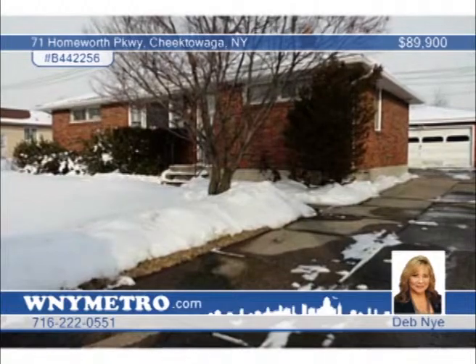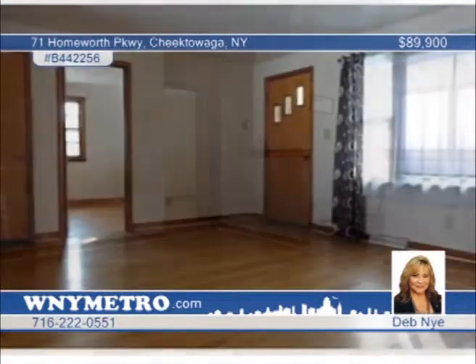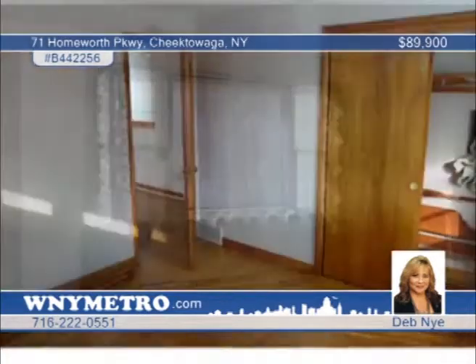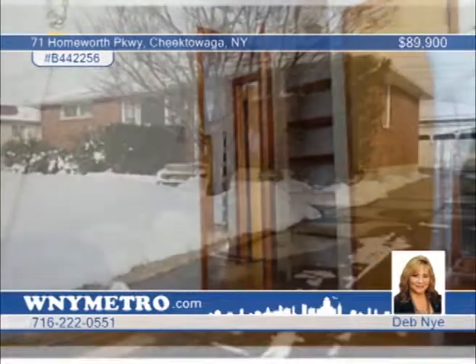You don't want to miss out on this rare find. This brick three-bedroom, one-bath home is the highest style in demand in western New York. This home is a split ranch with bedrooms on both sides of the living room. Improvements include hardwood floors, large partially fenced yard, with a more than two-car detached garage, and there's a home warranty on all mechanics which are healthy and functioning. Deb Nye says this home will go quick — schedule your tour today.